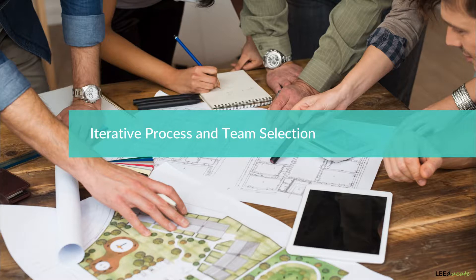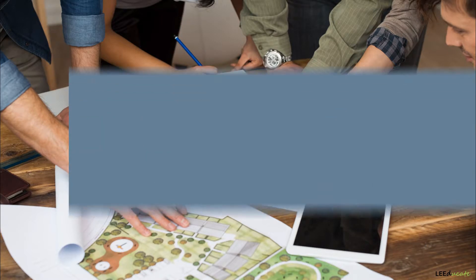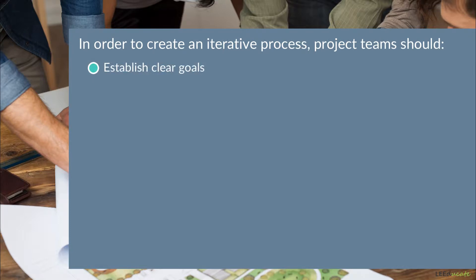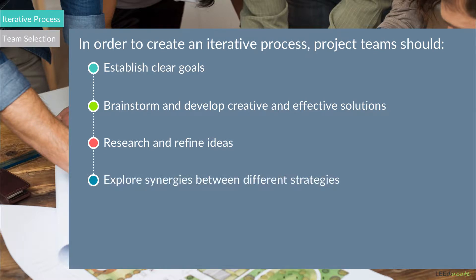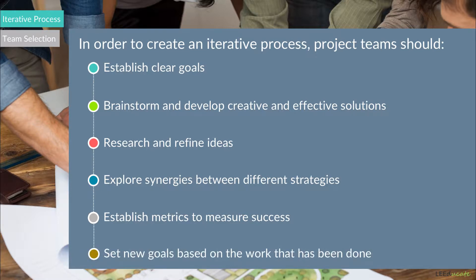Hence, an iterative process exists, which contains lots of feedback loops in order to establish a working system. To create an iterative process, project teams need to establish clear goals, brainstorm and develop creative and effective solutions, research and refine ideas, explore synergies between different strategies, establish metrics to measure success, and set new goals based on the work that has been done.